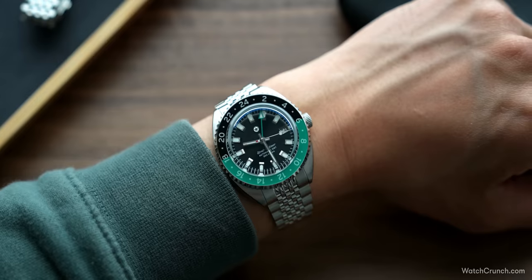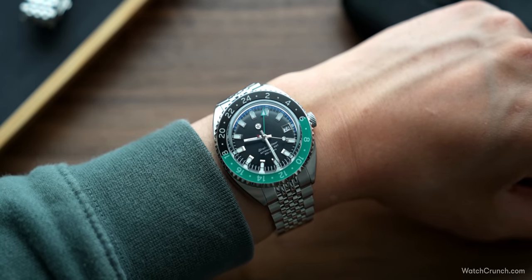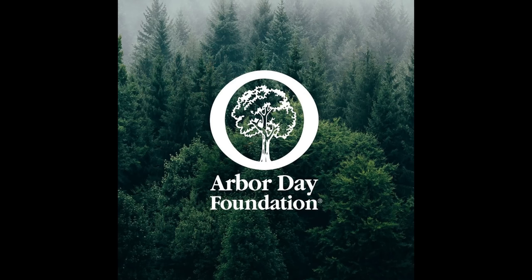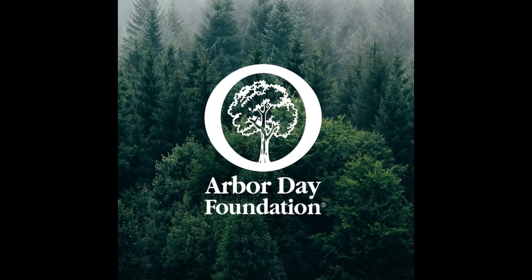Hey guys, I'm Max and this is Watch Crunch. We just sold out of our watch collaboration with Jack Mason, and I'm really proud of the GMT that we made — it was also for a good cause. We managed to plant like a small forest with the money that we raised, so can't wait for you guys to receive your orders and start posting your wrist shots on Watch Crunch. If you're not on Crunch yet, what are you waiting for?